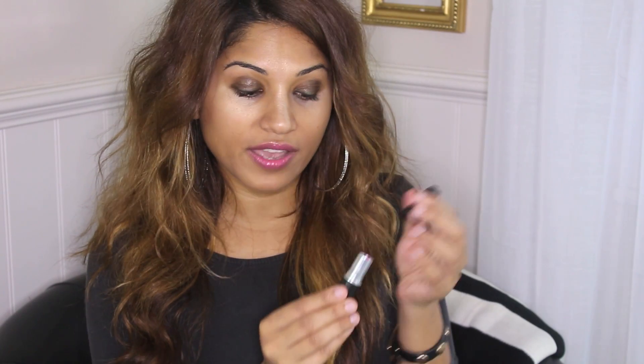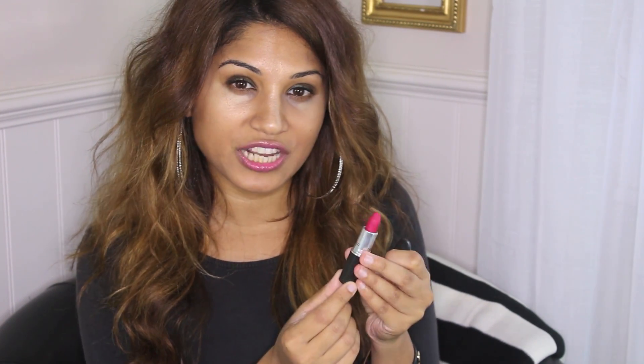A lipstick I recently purchased, which was actually in my MAC haul video, is All Fired Up. This is a gorgeous matte finish, purply-pink in the whole family of Ruby Woo. I love Ruby Woo and the texture of Ruby Woo. But this is in the same sort of texture, feel, and finish as Ruby Woo, just in a purply-pink colour. It came out in one of their new collections. I absolutely love this and I've been wearing it loads this month.